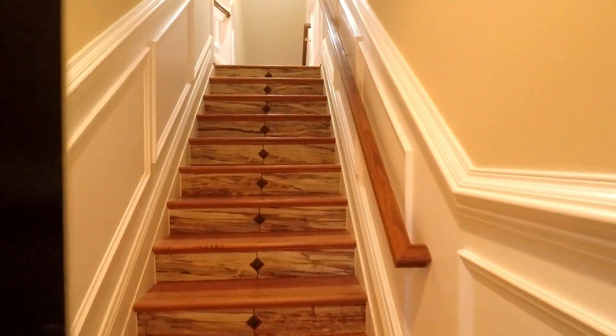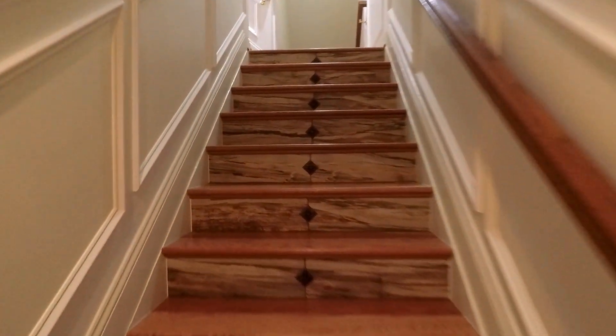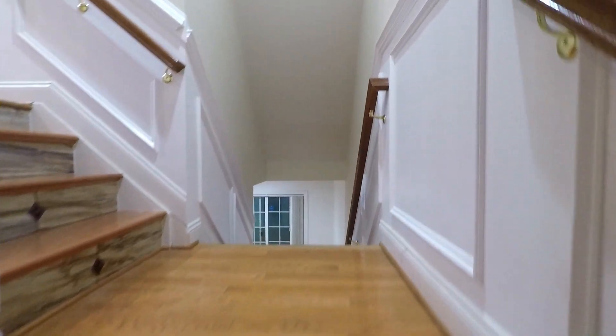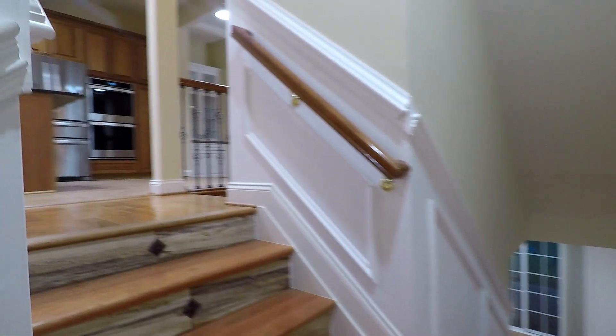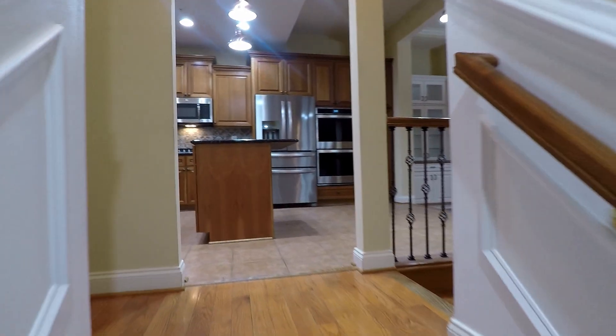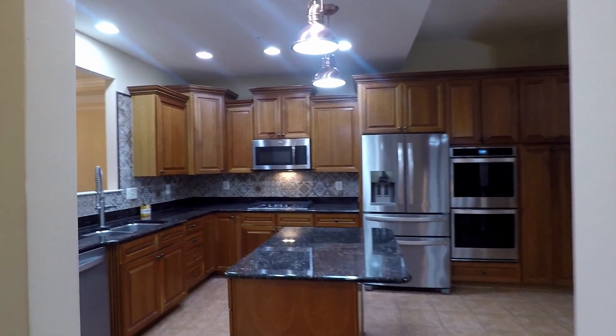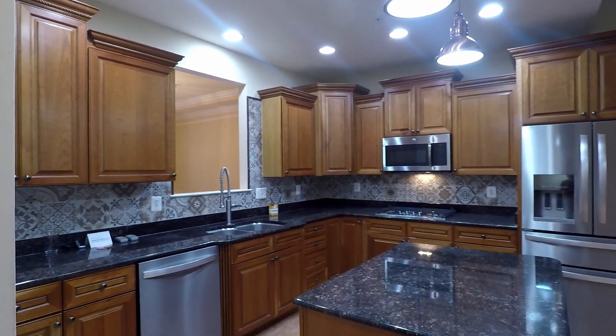Coming through the front door, there's your split foyer. We're gonna head upstairs first. Beautiful kitchen with granite counters, stainless steel appliances, and a nice center island.